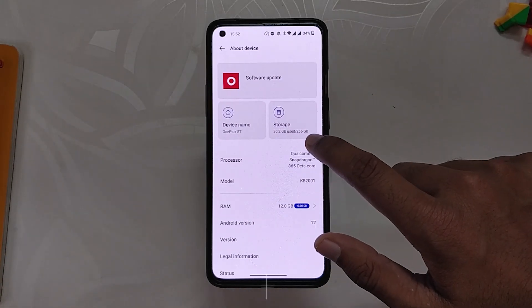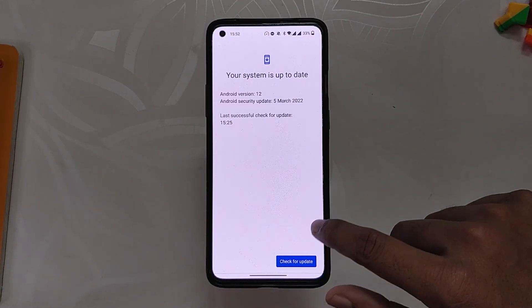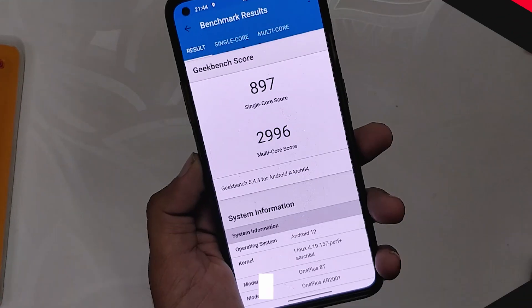You can install it directly using the local upgrade method. In this video I am not going to show you how to update or install this build of OxygenOS 12 — for that you can check out the video in the i-button. Moving on, let's run some benchmarks on this build.